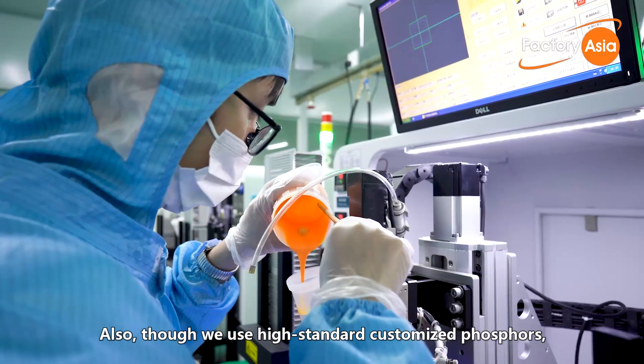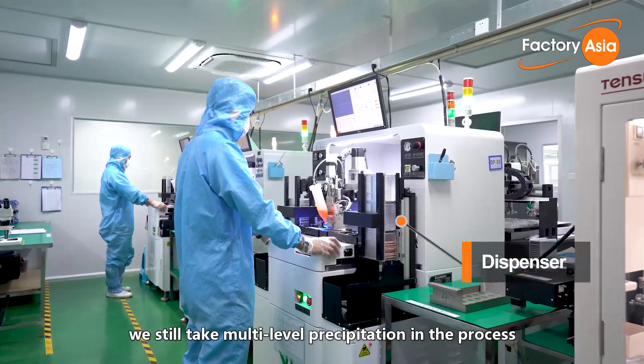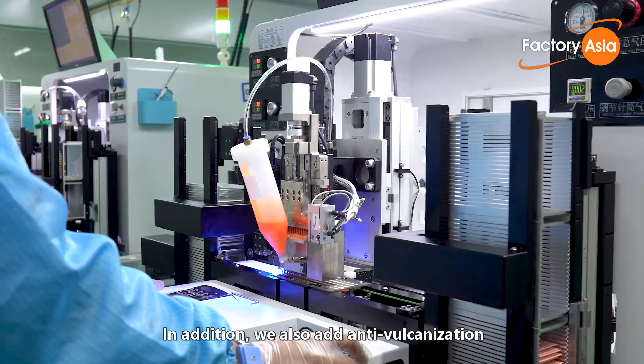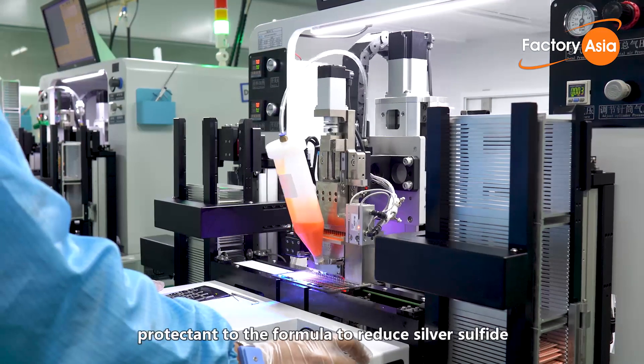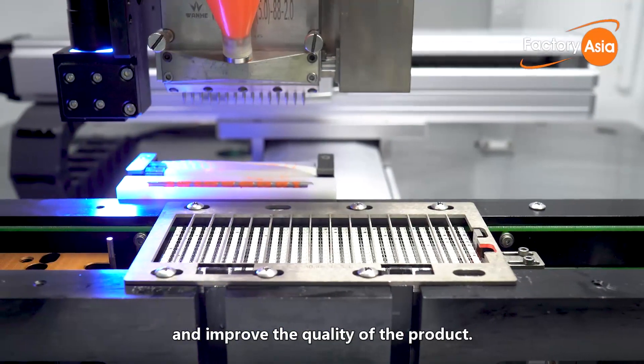Although we use high-standard customized phosphor, we still apply multi-level precipitation in the process, which achieves higher brightness as a result. In addition, we also add anti-vulcanization protection to the formula to reduce silver sulfide and improve the quality of the product.